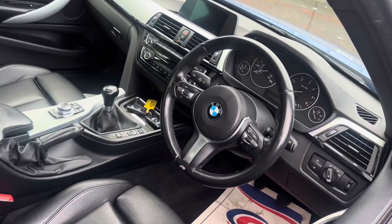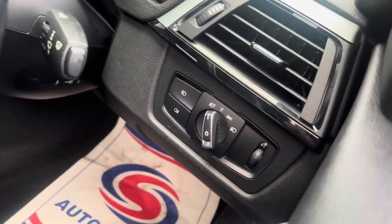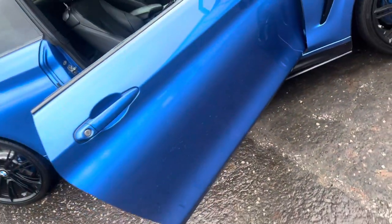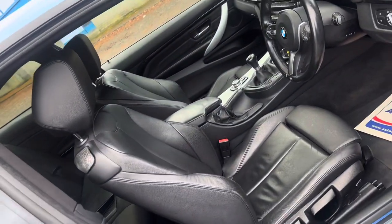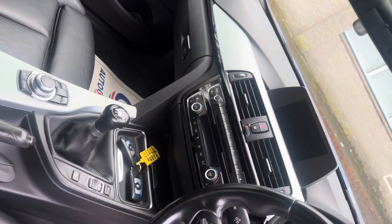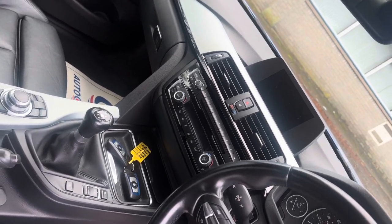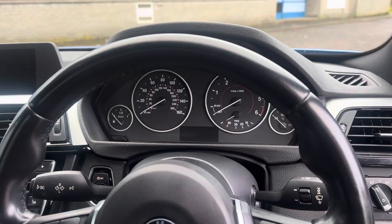Inside we've got the multi-function three spoke leather M Sport steering wheel, auto headlights, and obviously being a coupe — a proper coupe — it's got the pillarless doors. Inside, the full black Dakota leather is in great condition, and we've got the Business Media screen. The clocks are very quintessentially BMW, nice and simple to understand, and there are dual zone climate control and heated seats.